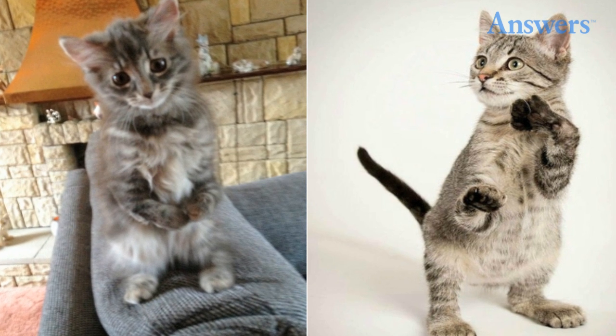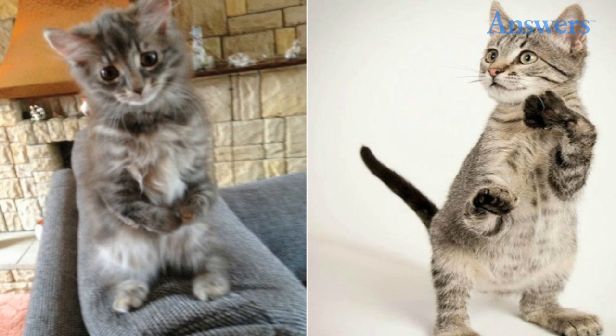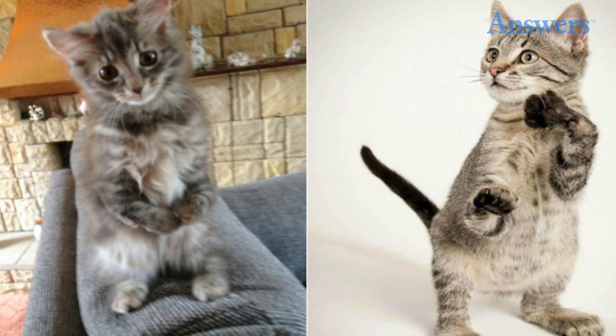Squittens: despite the name, squittens are not actually a cross between squirrels and cats. These cats often resemble squirrels because they have short front paws, making them rely on their hind legs for stability. Depending on the severity of their radial hypoplasia, they have to hop, much like kangaroos, or exclusively use their hind legs.